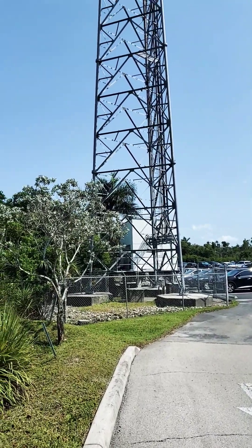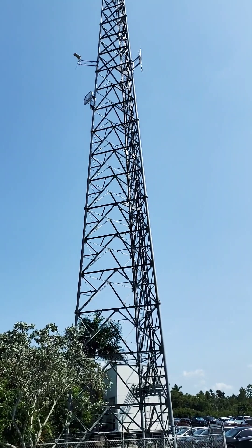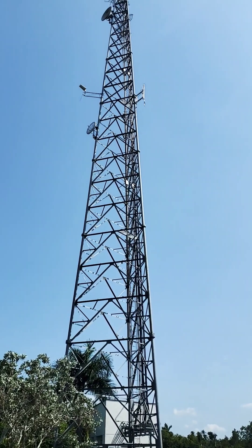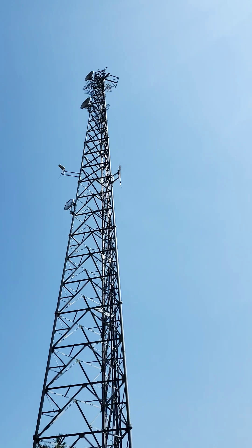Hello everybody, Ian Starship Adventures, and we're continuing our little radio station tour here. Today we're out back behind the station and we're looking up at the tower behind the station.